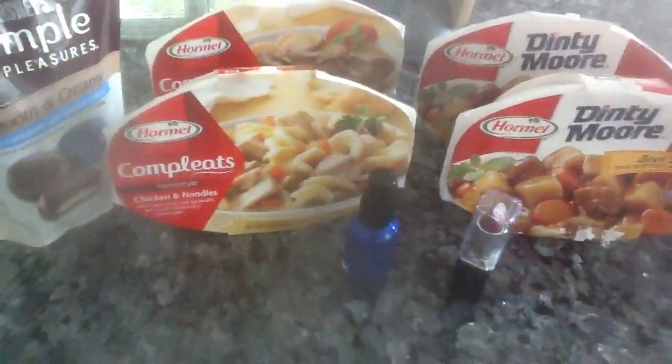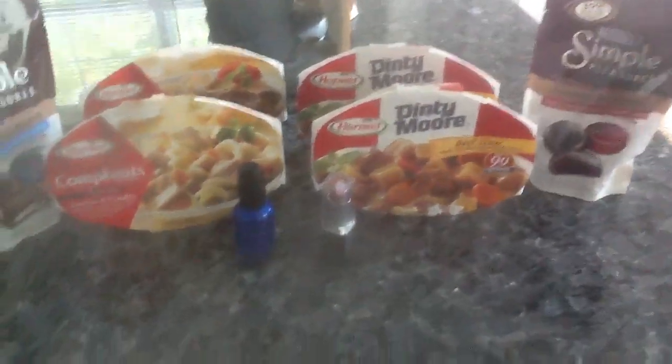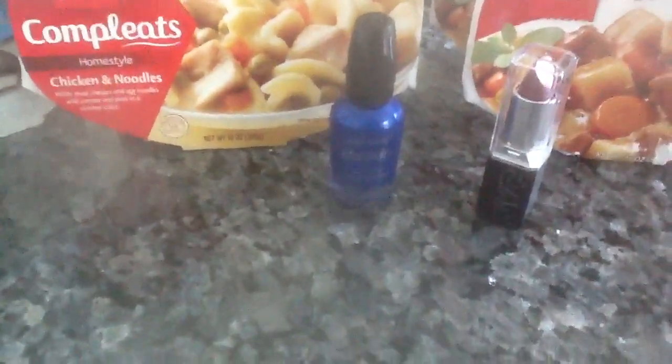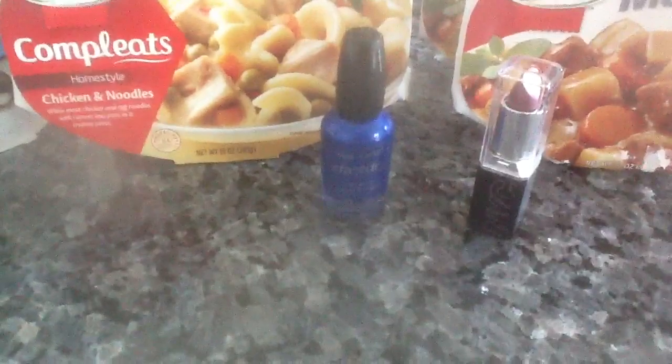I also picked up two more bags of the Simple Pleasures. And I was looking for this Cobalt Blue color nail polish, and I found it. They're Wet n' Wild — they're 40% off at Rite Aid. And the NYC lipstick was 40% off as well.